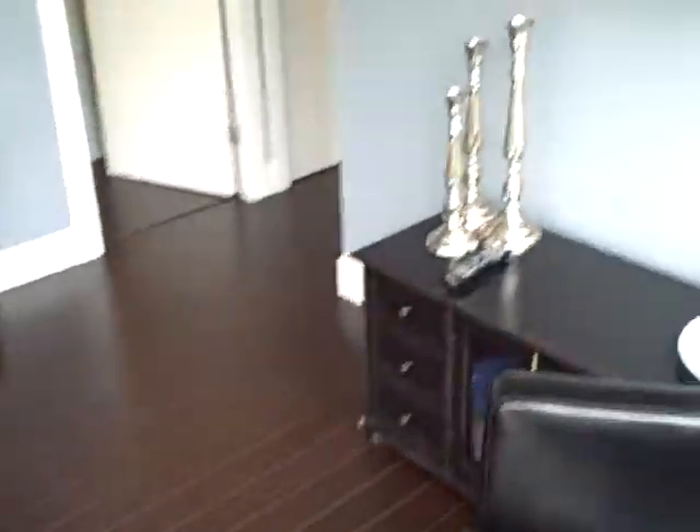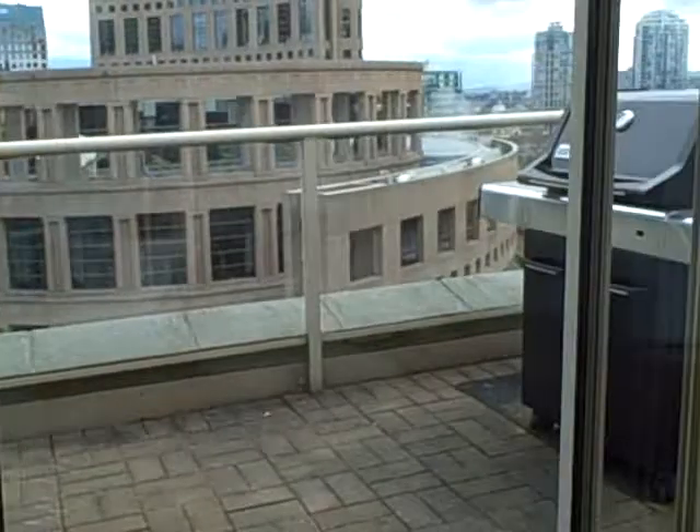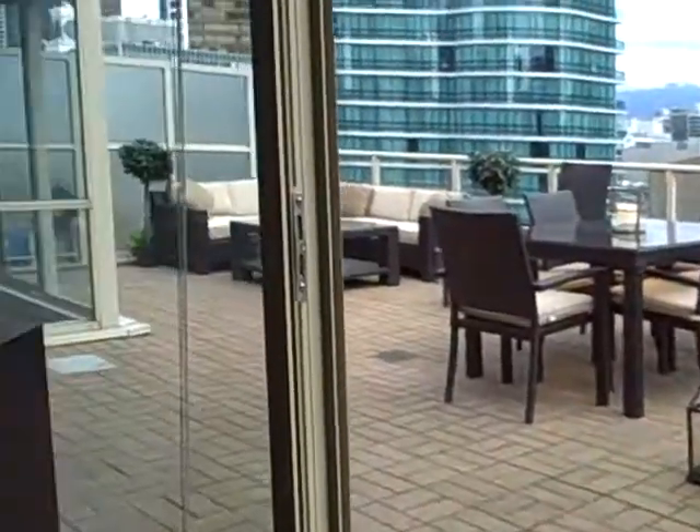Lots of natural light, and of course the living room opens onto that gorgeous, humongous deck.